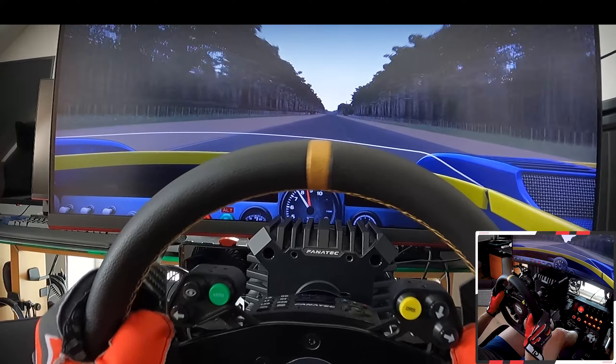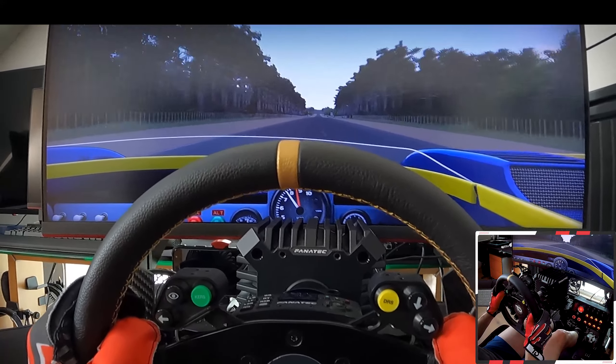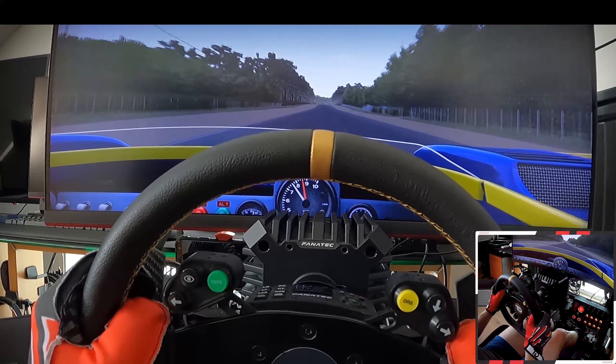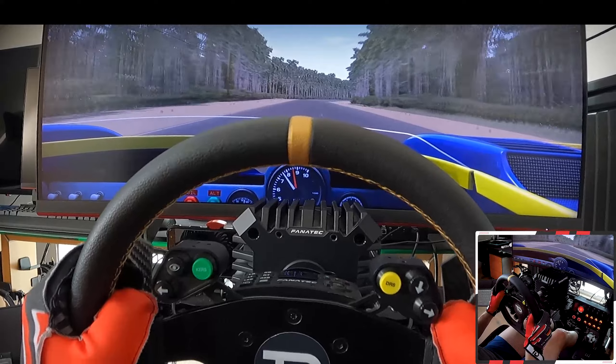On the first kilometers this car of course feels awful. It has too much power and it is either power sliding or understeer — there seems nothing in between. And a perfect lap is, well, an ideal, I'd say.